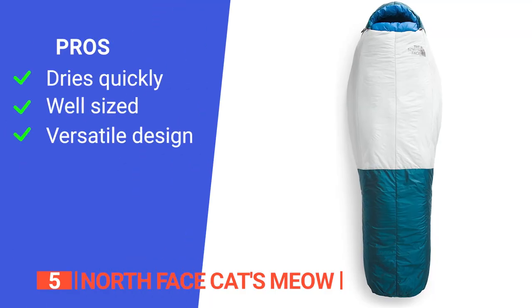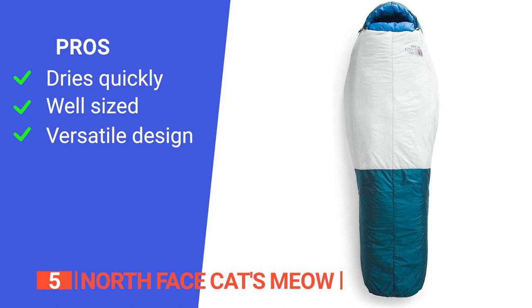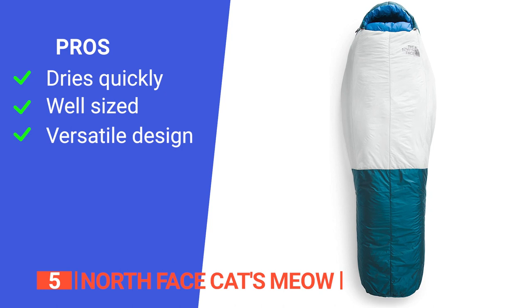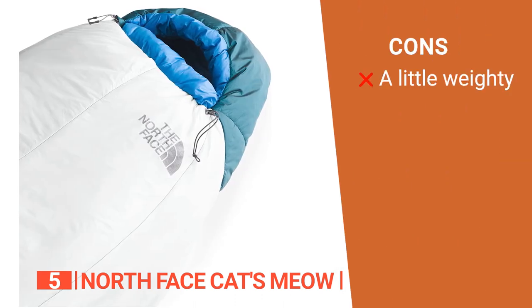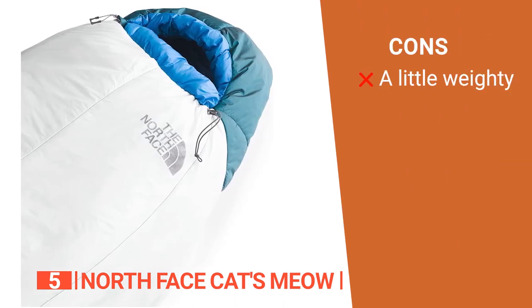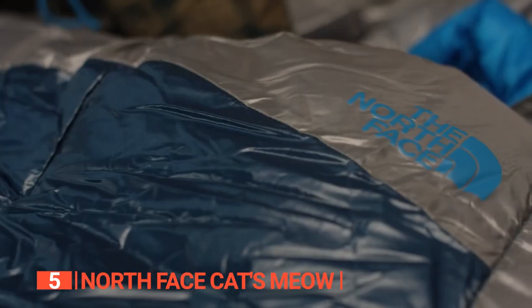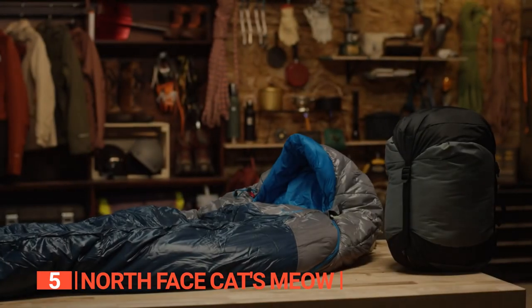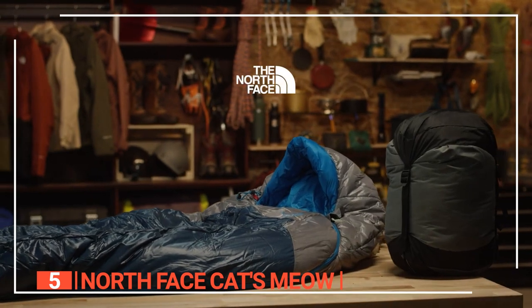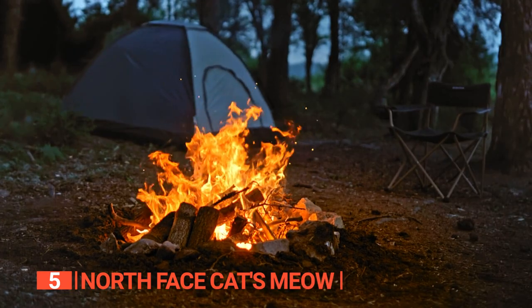Its pros are: it has insulation that dries quickly and performs well in wet conditions; it offers a roomy interior while still maintaining thermal efficiency; and it is suitable for a variety of outdoor activities such as backpacking, camping, kayaking, and climbing. However, it is a bit heavier than some of the other 20-degree synthetic bags. The North Face Cat's Meow is an excellent choice for those looking for a reliable, versatile, and affordable synthetic sleeping bag that can handle a variety of outdoor activities and conditions.